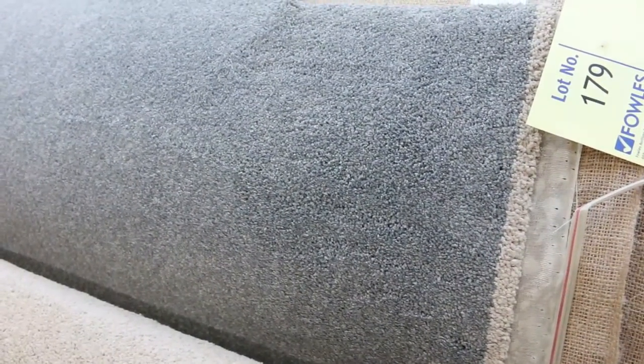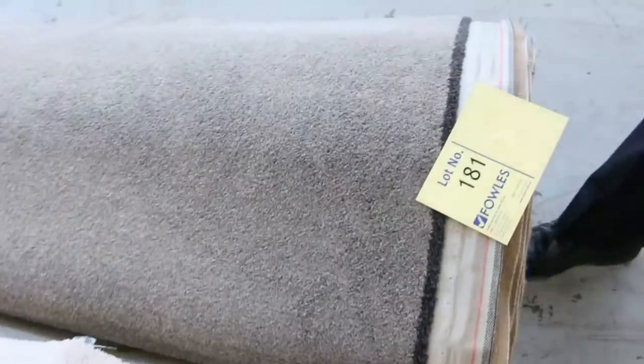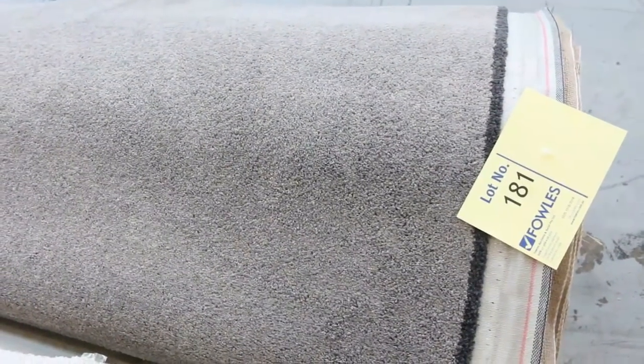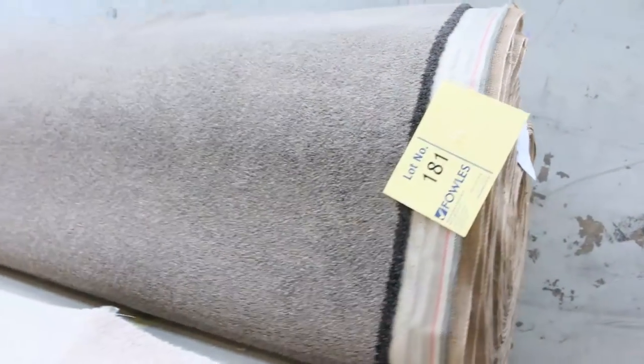That grey solution diagonal twist pile is always pretty popular and hard to come by. Lot number 180 is a nice light colour and lot 181 is a good grey one too — a couple of nice rolls there. That grey twist pile solution diagonal is 31.8 metres in that roll — I reckon somewhere around $40 to $50 a metre.